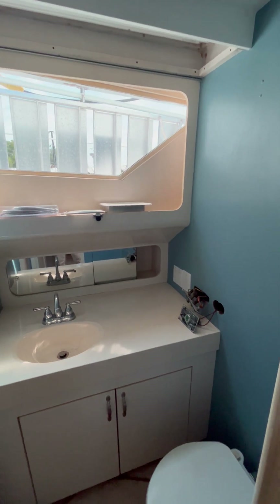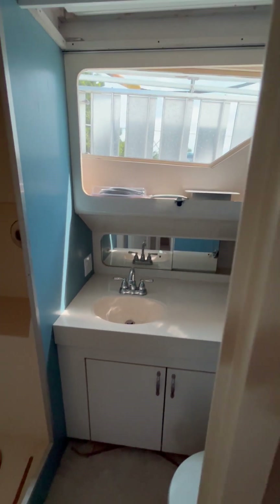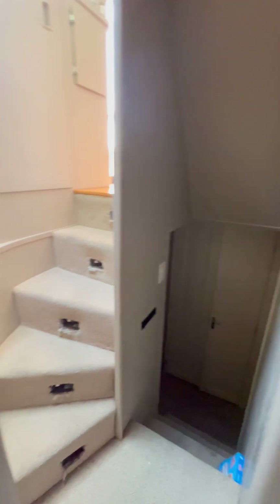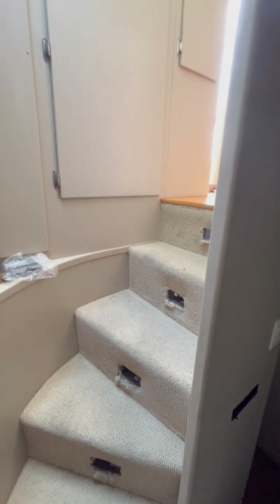Moving down again toward the rear of the boat, toward the aft, we have step-downs. Remember, we started with the steps down from the helm — we are now stepping down from there. Here you'll find the combination washer/dryer unit, and a cabinet with double doors, which is another cedar cabinet.